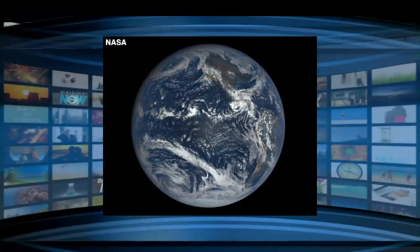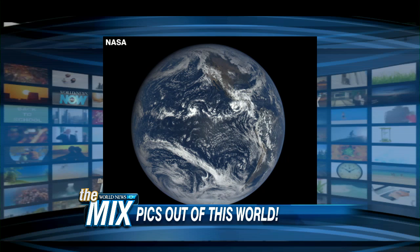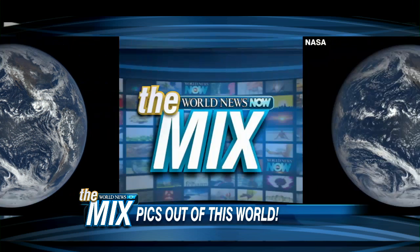NASA has a new operation — or mission — where they're going to start posting on their website every day photos of the Earth from about a million miles away, from a spacecraft. They've already started doing this. Look at the blue marble photos of Earth — you're going to see all sorts of images each day, showing the daily sequence of how Earth is seen as it rotates.